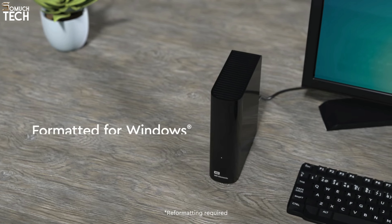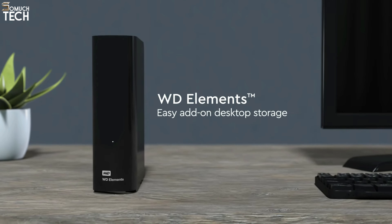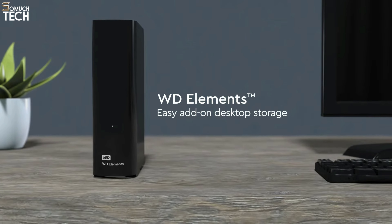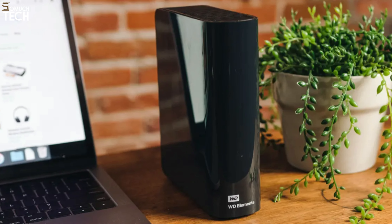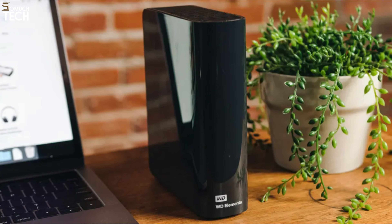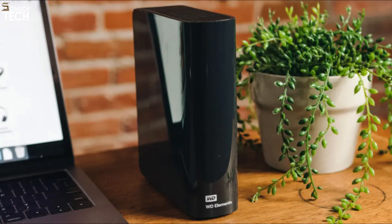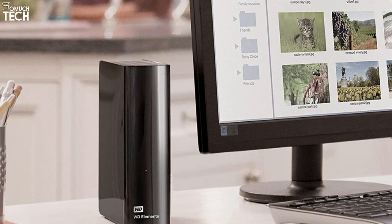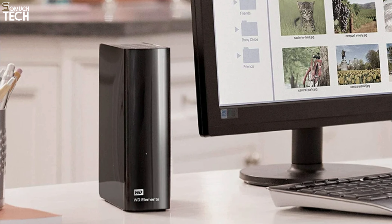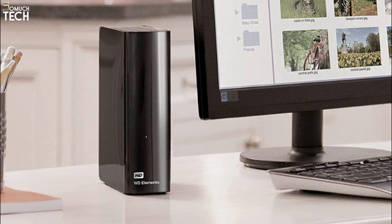These drives come with USB-C support and work well with Windows, macOS, and Linux. They require external power, but they are some of the cheapest and most reliable drives available. The Elements line offers storage options of up to 20TB. You should check the prices because sometimes you can get a 10 or 12TB drive for not much more than the 8TB version. While the My Passport and My Book drives from Western Digital have additional features such as encryption and a smaller form factor, the basic Elements drive is sufficient for most people.